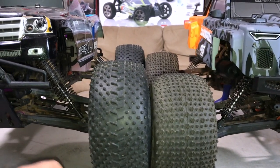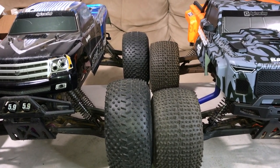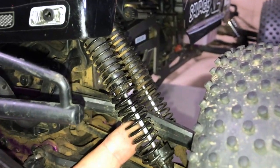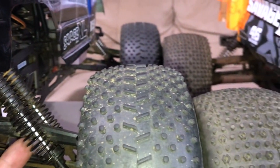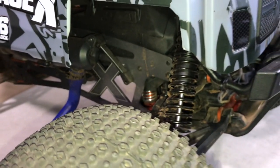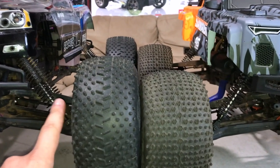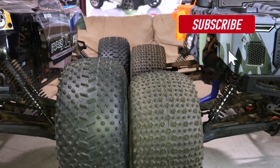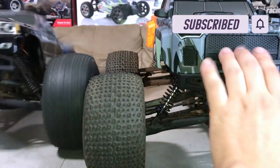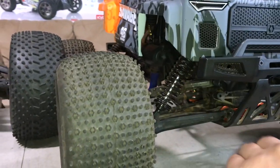After watching the HPI product video, I noticed one super obvious difference concerning the new Savage XL. If you take a look at the old one, we're running dual shocks on each wheel. The regular 4.6 model runs a single damper on each side, which is fine — these are big bore shocks. These are much thinner shocks overall. Dampening is very good on each one. This one has extremely good dampening — so good that it rolled off the table!